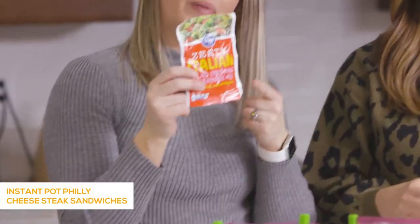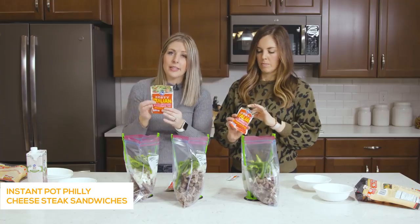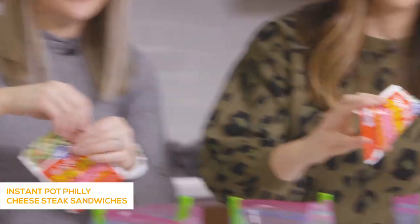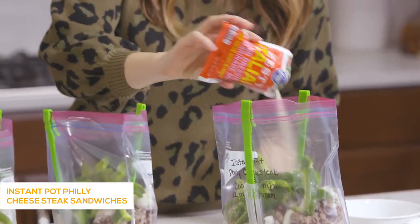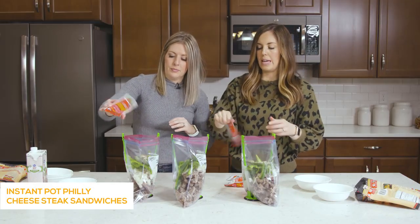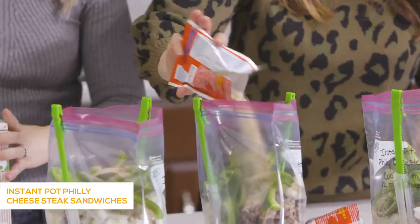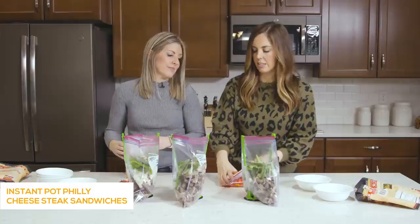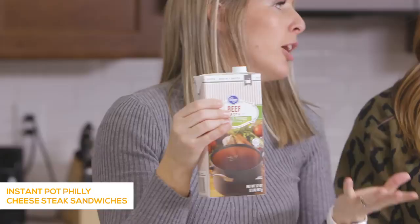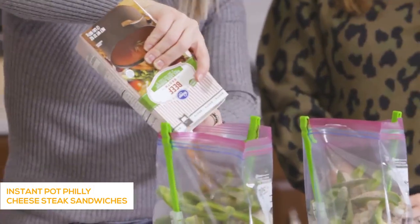Next is one package of Italian zesty seasoning — it doesn't have to be zesty, just dry Italian works. We tried Kroger brand and it smells and tastes delicious. You can also make it from scratch; just Google 'homemade Italian dressing mix.' Then add anywhere from a half cup to a cup of beef broth in each one.